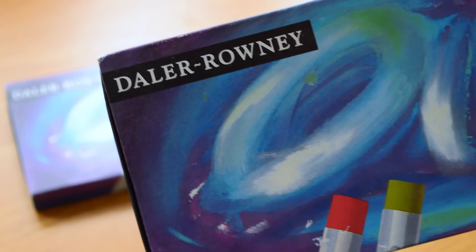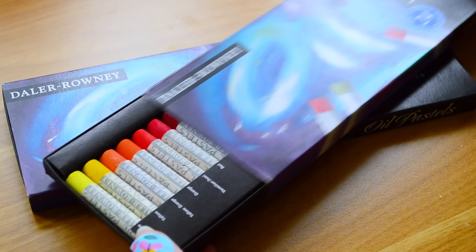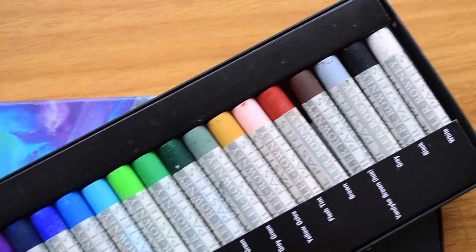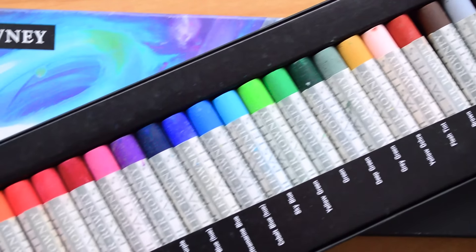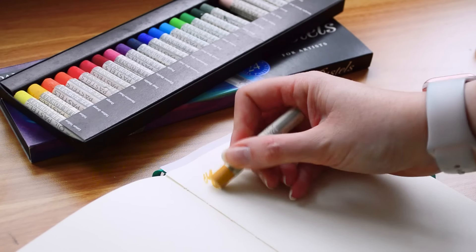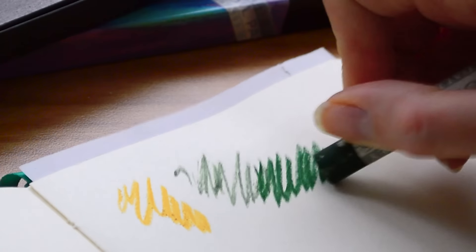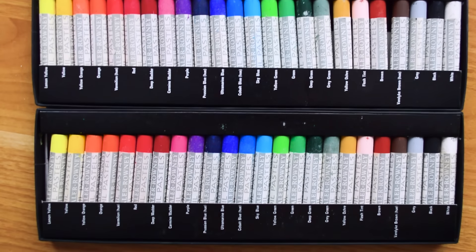Next up is a brand I recognise — Daler Rowney, some oil pastels for artists. Two boxes, 24 in each. These look brand new with a really nice rainbow range of colours. They're a little bit dirty from storage and transport, but I can see they haven't been touched — the labels are still visible at the bottom. Oil pastels aren't something I use a lot, but they do great resist techniques, and I think they'll be handy to take on the art retreat.